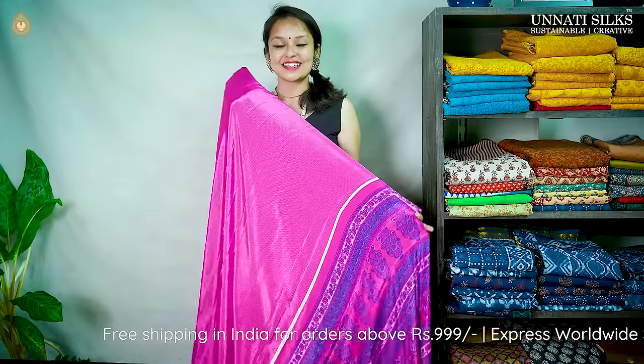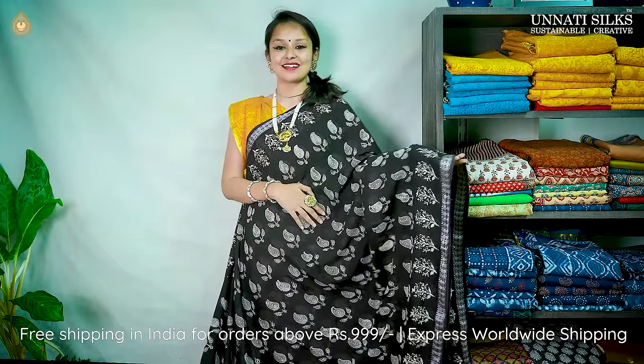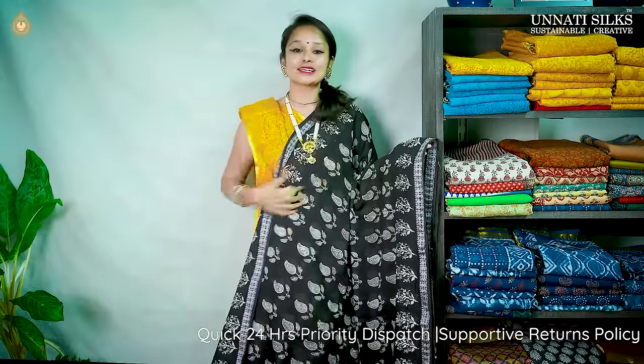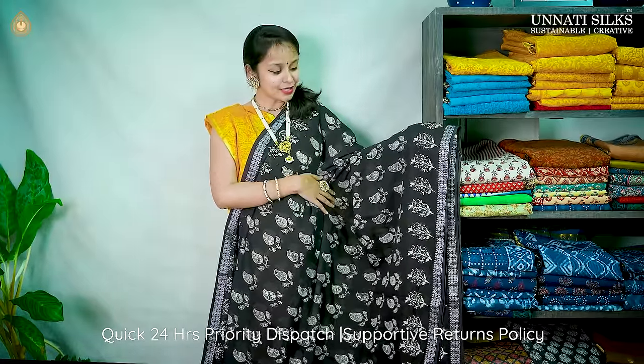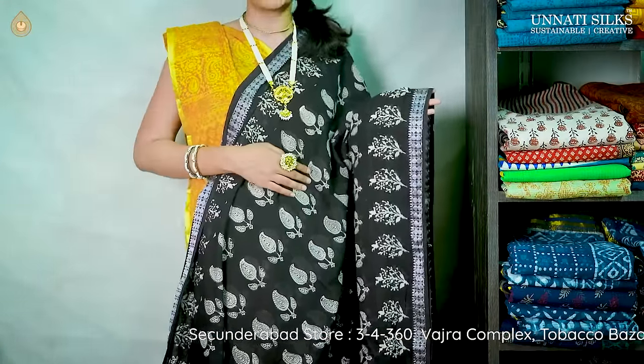This saree is priced at ₹1,599. Next we have a Baghru malmal saree in solid black color with a brick red combination — one of my favorites. Absolutely comfortable to wear, the smooth cotton texture is very attractive. Ideal for summer seasons, pretty and comfortable, does not require much maintenance. The body has beautiful mango motifs running throughout in contrast white, and the borders are beautifully decorated with nice embroidery work.